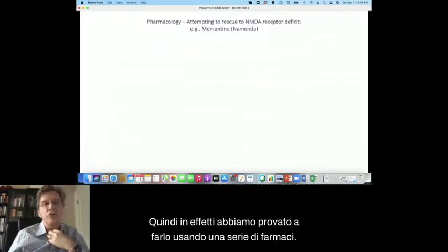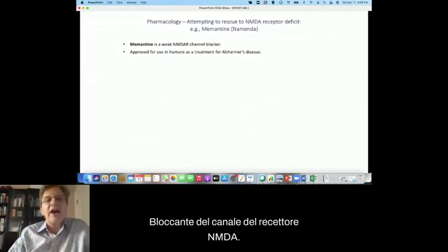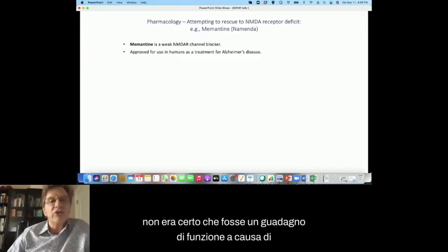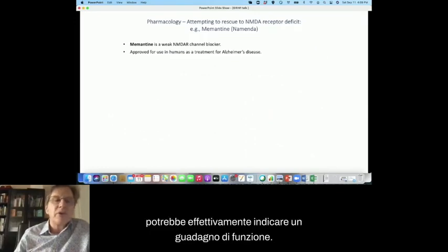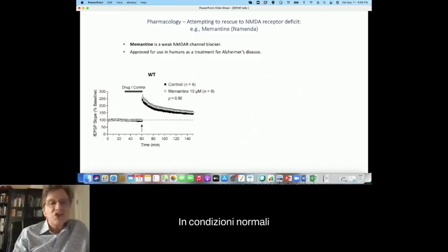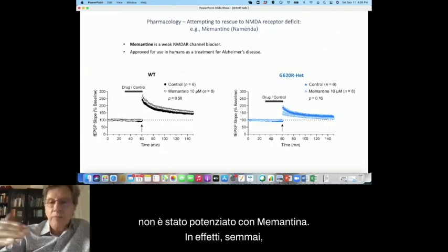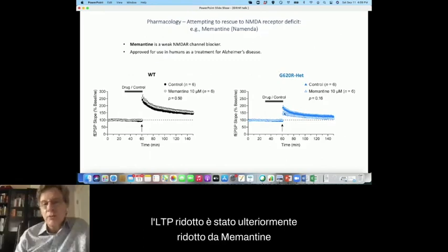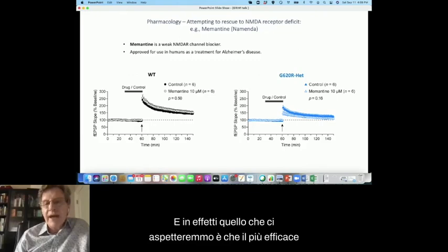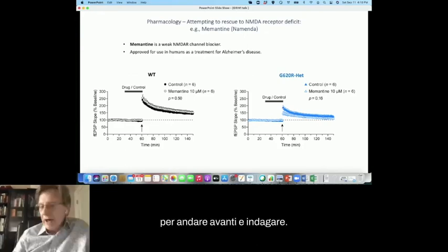So if we can boost the function of these receptors, we can start to think about getting restoration of function. We've tried this using a number of drugs — the one I'm going to show is memantine, a clinically approved NMDA receptor channel blocker. Bryson had actually been treated with memantine. Under normal conditions, memantine at a therapeutic concentration has very little effect on LTP. Unfortunately, the reduced LTP wasn't boosted with memantine — if anything, it was further reduced, suggesting memantine would not be effective in this case. What we would expect is that the most effective treatment here would be a positive allosteric modulator, which is something we're now about to investigate.